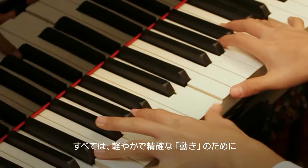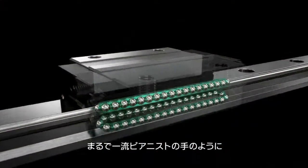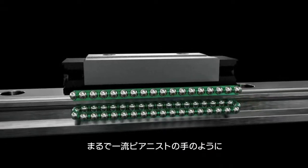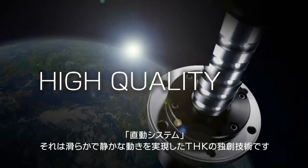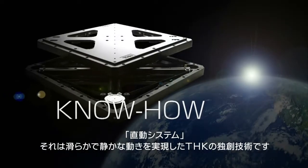The overall aim is smooth accurate motion, like the sure hands of a first-rate concert pianist. The linear motion system — smooth, silent motion made possible by original technology from THK.